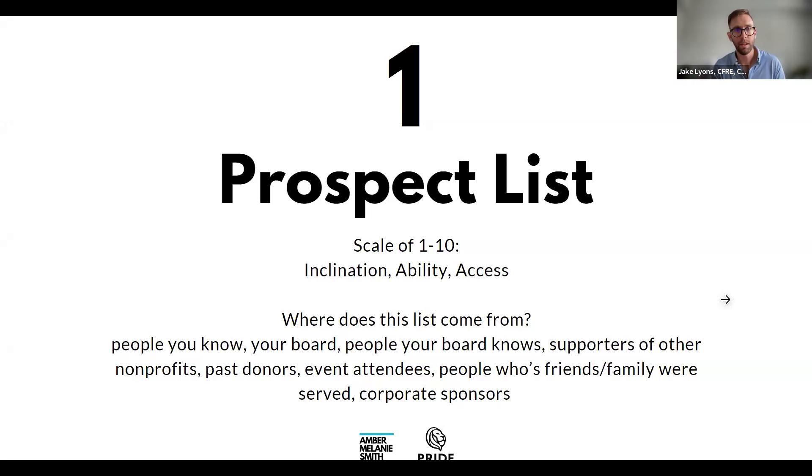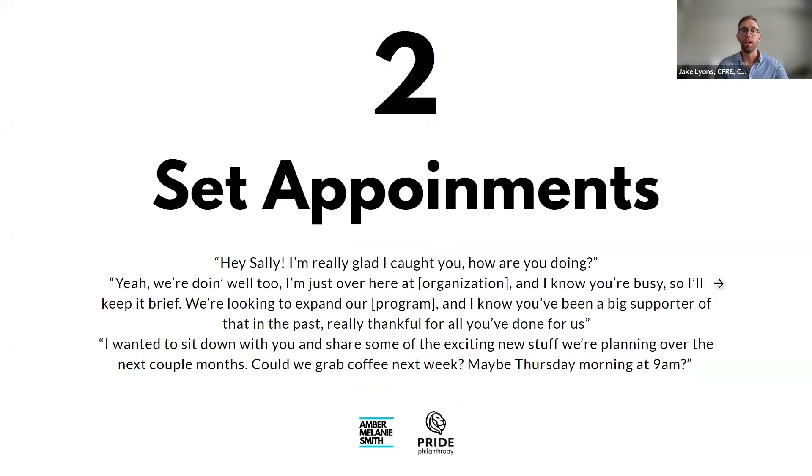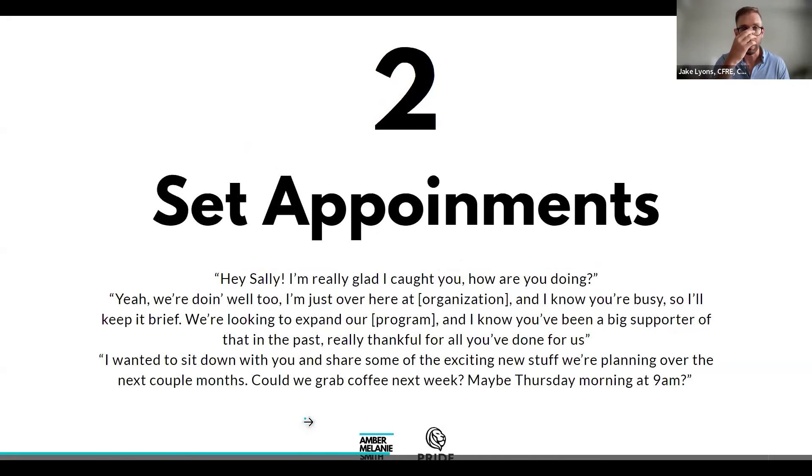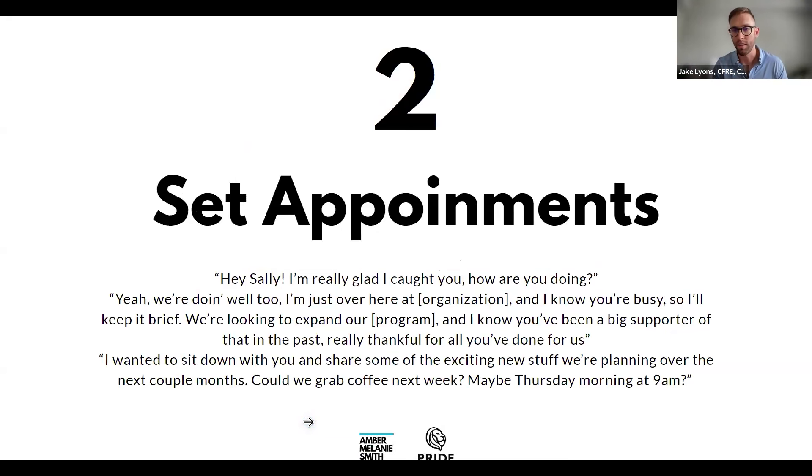The second step is actually setting the appointment. Here's an example phone script: 'Hey Sally, really glad I caught you — how are you doing?' A little bit of small talk, then: 'I'm over here at [organization name], and I know you're busy so I'll keep it brief.'